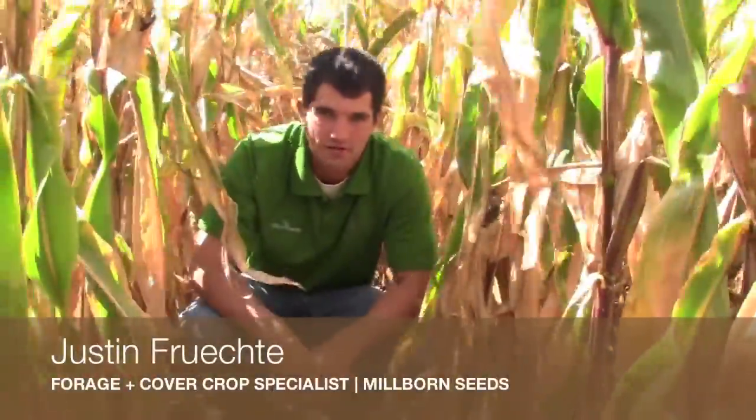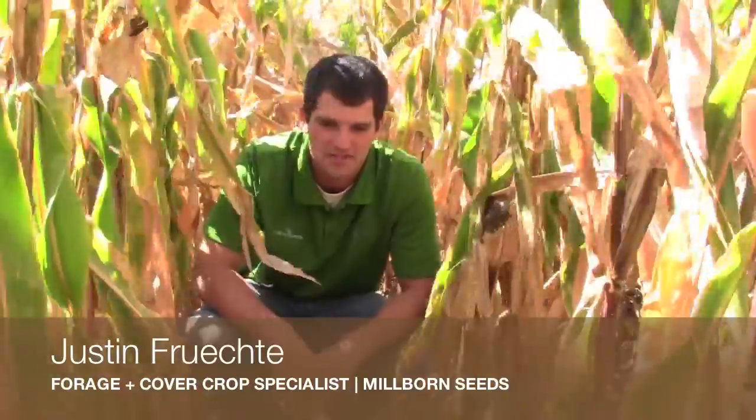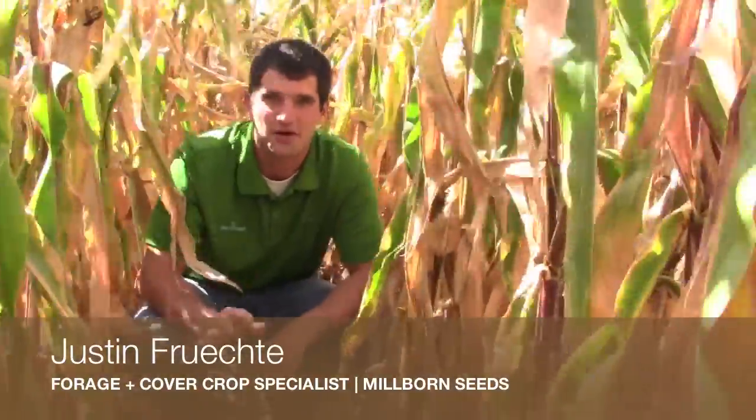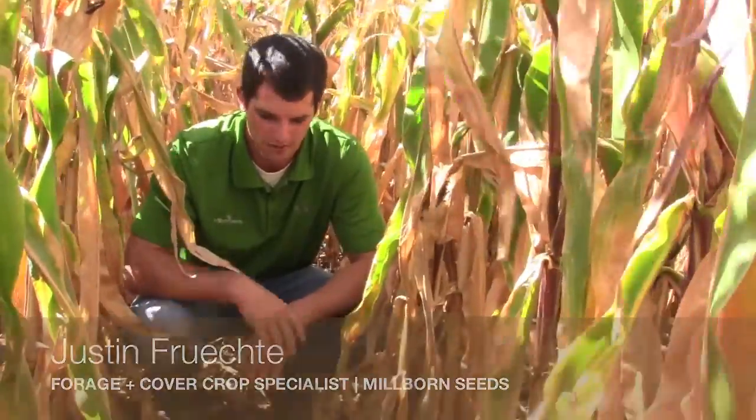Hello, I'm Justin Fricke, the foraging cover crop specialist with Millborn Seeds. We're out here in a cornfield and it is extremely windy, so you'll have to pardon the noise.